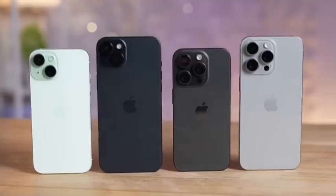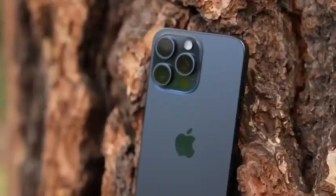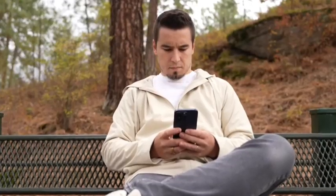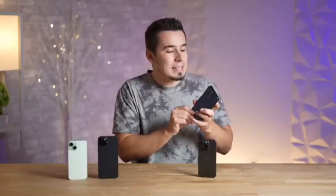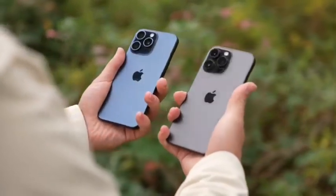The 6.1-inch iPhone 15 Pro and 6.7-inch iPhone 15 Pro Max will last for many years to come and will remain part of Apple's flagship lineup for the next 12 months, so there's nothing better around the corner for much of the next year. The iPhone 15 Pro is priced starting at $999, while the iPhone 15 Pro Max is priced at $1,199.